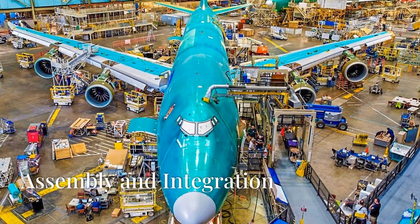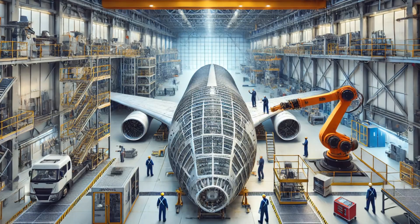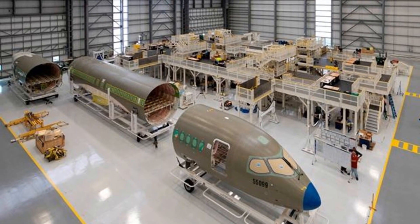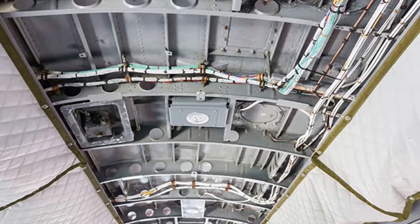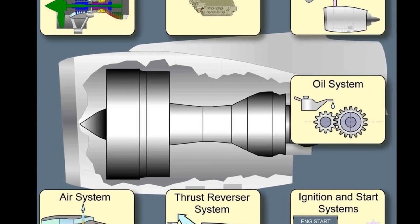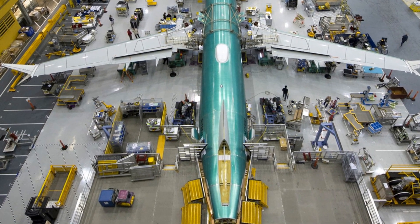Imagine walking into a building so vast it could house several football fields, and inside you see the skeleton of an aircraft slowly taking shape. Giant sections of the fuselage are joined together with incredible precision, wings are carefully fixed to the fuselage, and miles of wiring and piping are meticulously installed. It's about integrating complex systems — the engines, avionics, hydraulics and thousands of other components that have to work together flawlessly.